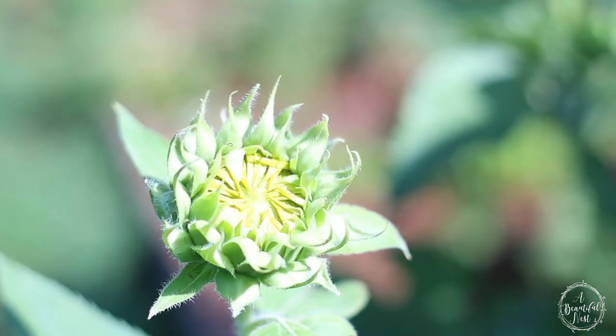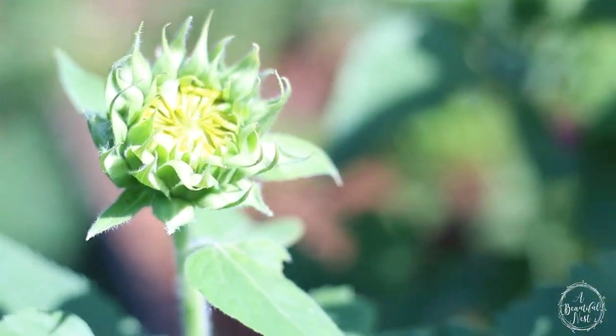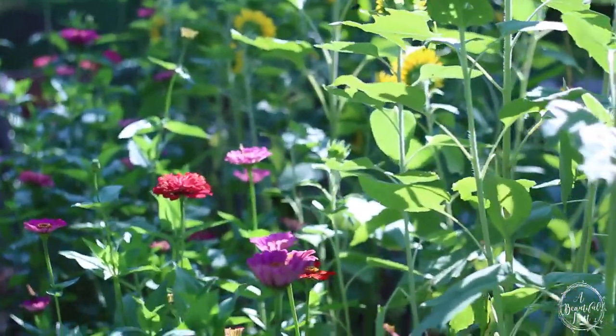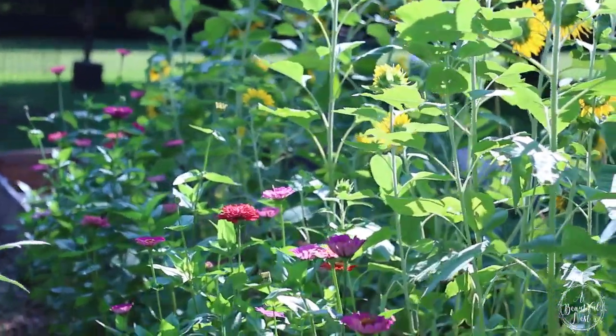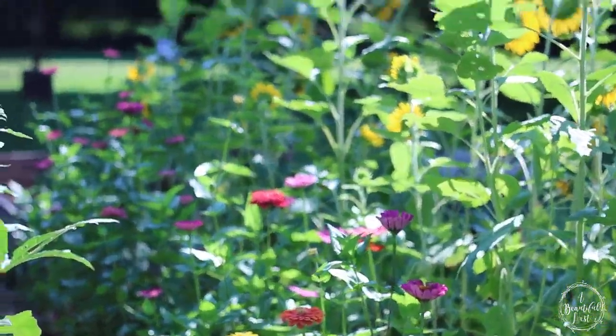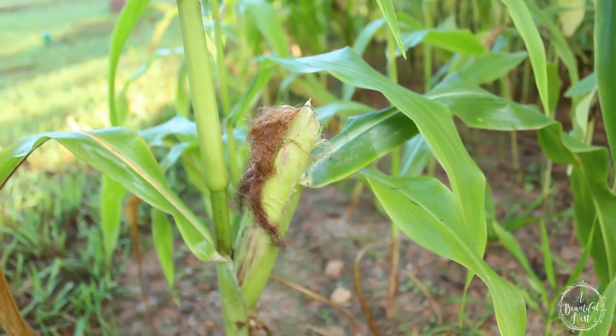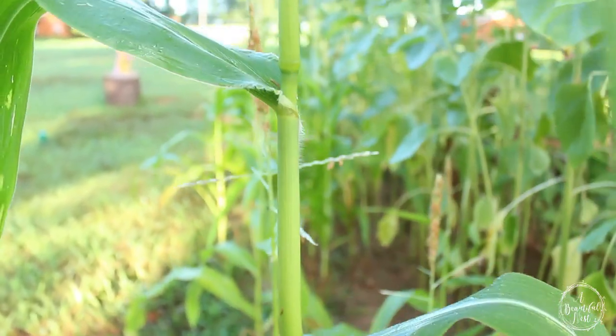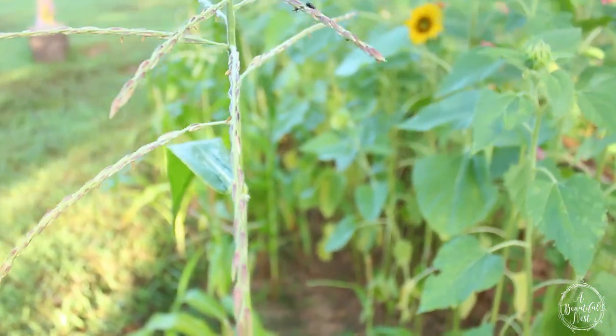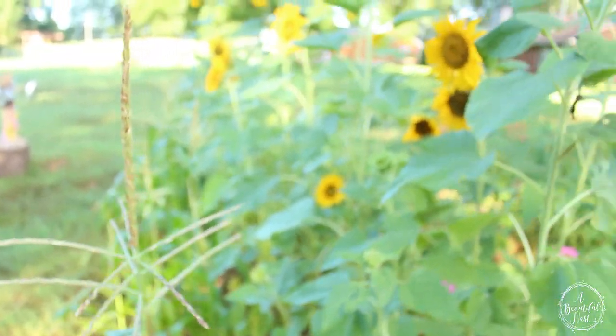I never thought I would like sunflowers until I grew them myself from seed in my garden, and now I want all types of sunflowers. Sunflowers come in many colors, so if yellow is not your color of choice, they come in deep wines and burgundies and reds and oranges. There are so many beautiful sunflowers to choose from, and you can never get bored of them.